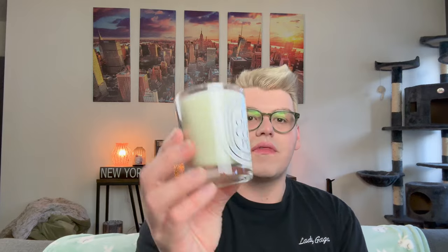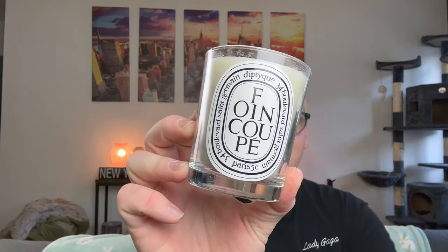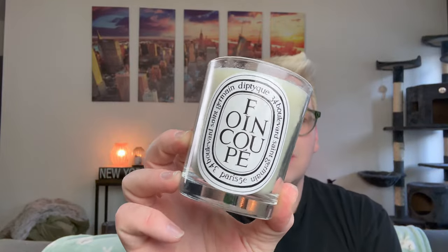They also design accessories specifically for their candles: wick trimmer, snuffer, stands, lids, and candle holders. I have one of their candle holders right here — it's beautiful, I've had it for years. The craftsmanship is just stunning. Here is the candle fresh from the box — Foin Coupé. I think I might light this one tonight.